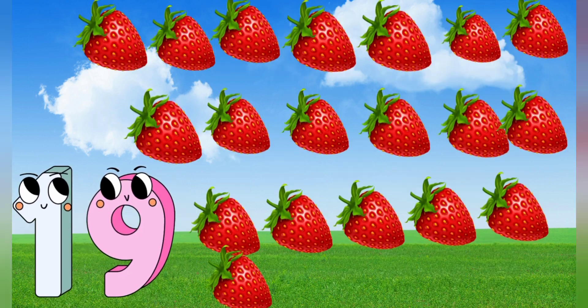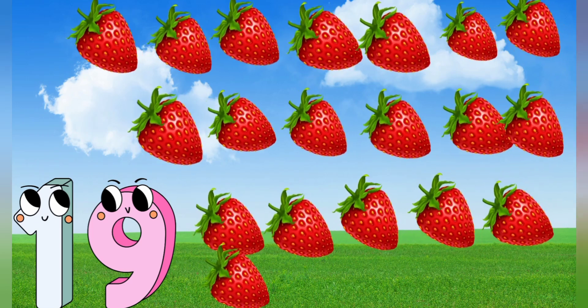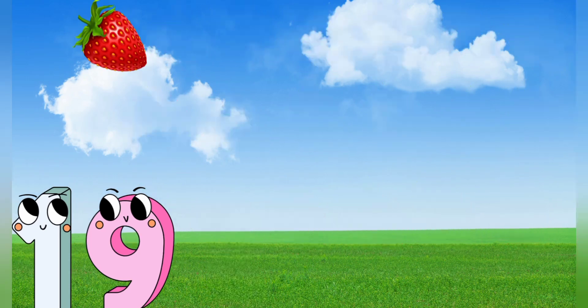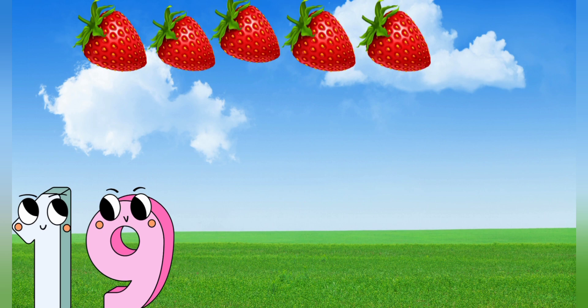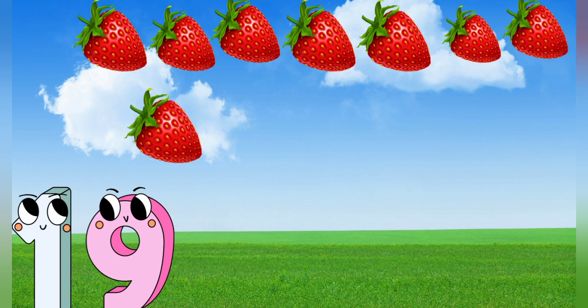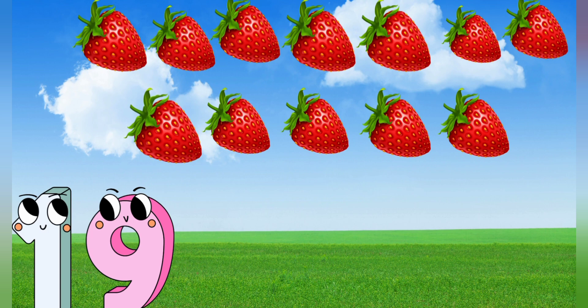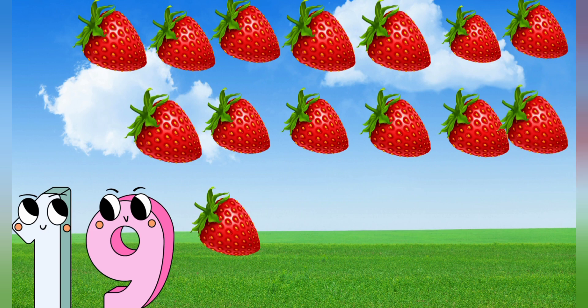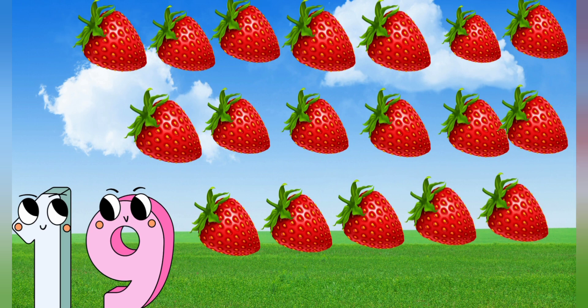19. 19 strawberries. Let's count it. 1, 2, 3, 4, 5, 6, 7, 8, 9, 10, 11, 12, 13, 14, 15, 16, 17, 18, 19. 19 strawberries.